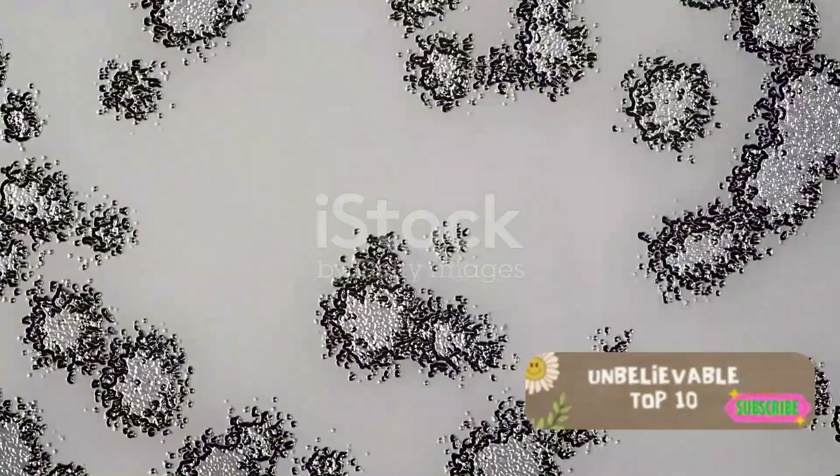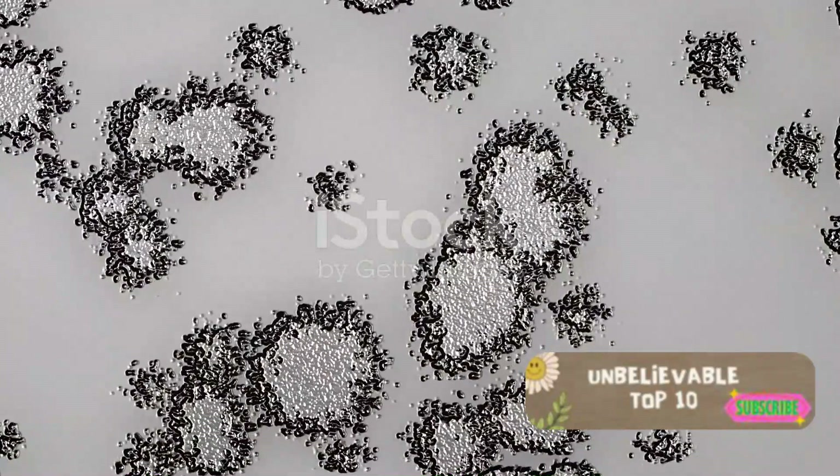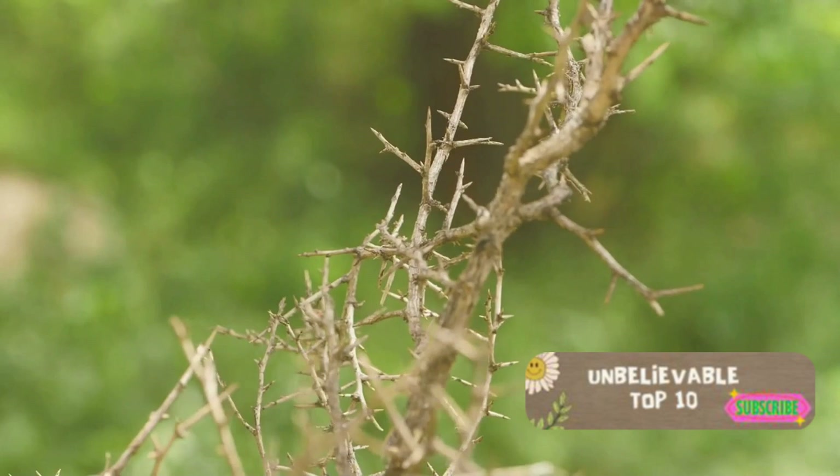Down to number 4, we meet the Thornbug. Resembling a miniature walking thorn bush, this insect is a master of disguise. This alien look-alike uses its thorny exterior to blend seamlessly into its surroundings, staying hidden from predators in plain sight.